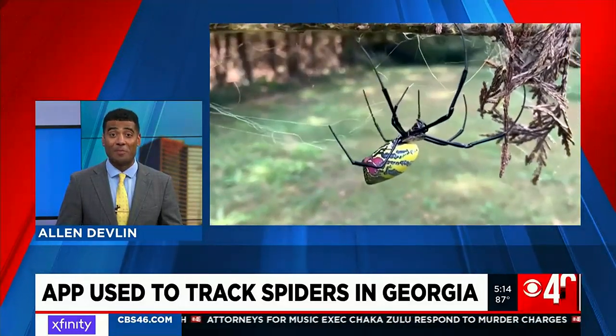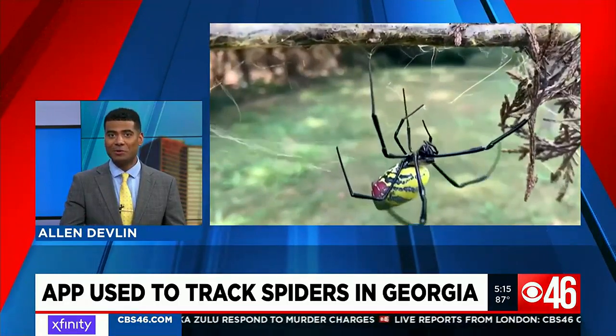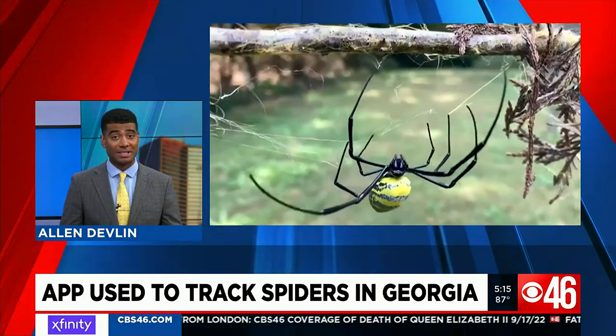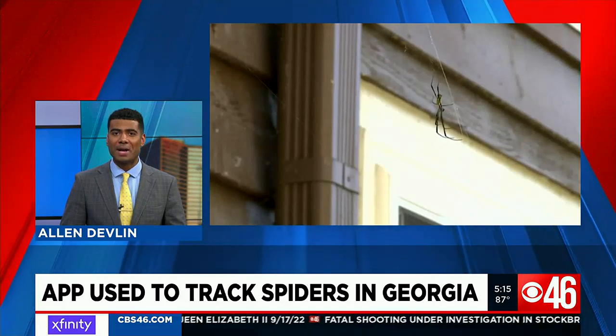Take out your phone and snap a picture. That's the plea researchers have for you the next time you see one of these massive black and yellow spiders. Joro spider season starts in fall, and you've probably already seen them in your neighborhood. CBS 46's Savannah Louie spoke with UGA researchers about a new tool they're asking you to use.